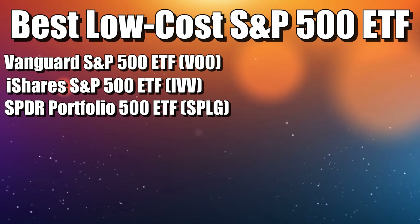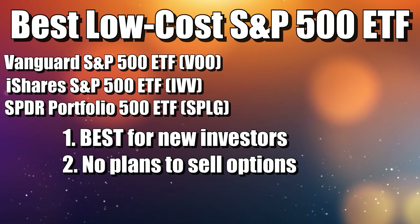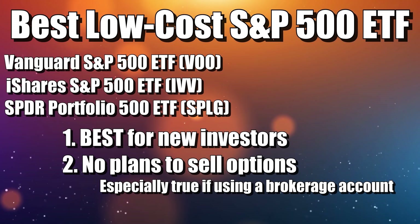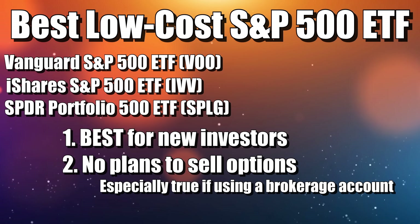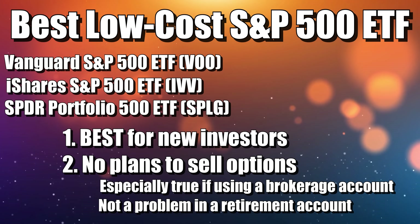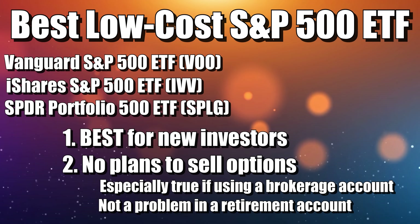These three are the investments you would choose if you're just starting out and want to factor in low costs with no plans to sell options or covered calls. If you're doing this in a brokerage account, there could be a significant cost to switch investments if you change your mind. But in a retirement account, you could start here and move to a different S&P 500 ETF. These are really low cost and a great fit for beginners.